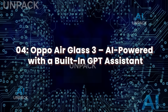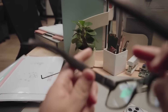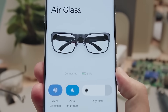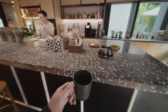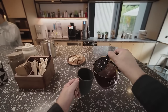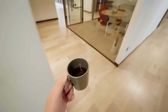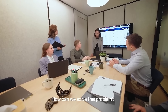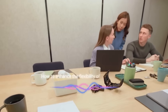Oppo AirGlass 3 — AI-powered with a built-in GPT assistant. The Oppo AirGlass 3 stands at the edge of innovation, blending sleek form with high-functioning AI. Unveiled as a prototype, this next-gen wearable features an on-device generative AI assistant powered by AndeGPT, Oppo's own large language model. Unlike most smart glasses, this one does more than display data — it holds a conversation, answers context-aware queries, and provides instant information through a natural voice interface.